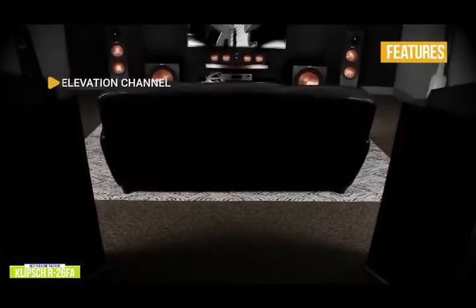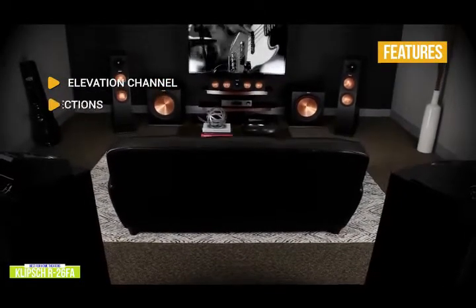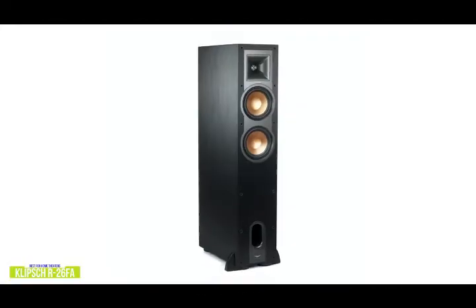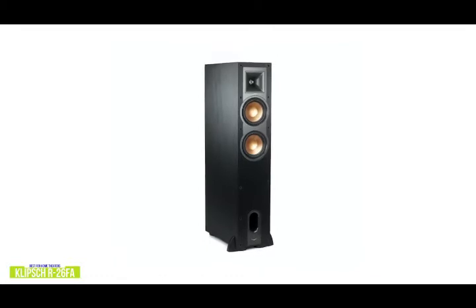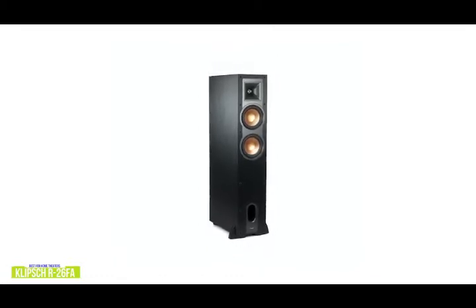The key features include elevation channel: a top-firing speaker bounces sound off the ceiling for Dolby Atmos effects. Versatile connections: five-way binding posts let you easily connect the speakers and support bi-wiring and bi-amping. The Klipsch R26FA would be a great choice if you want to build or add to your home theater audio system. You'll get impressive sound quality with the solid speaker configuration and the immersive experience of the elevation channel for Dolby Atmos effects, all at an affordable price point.